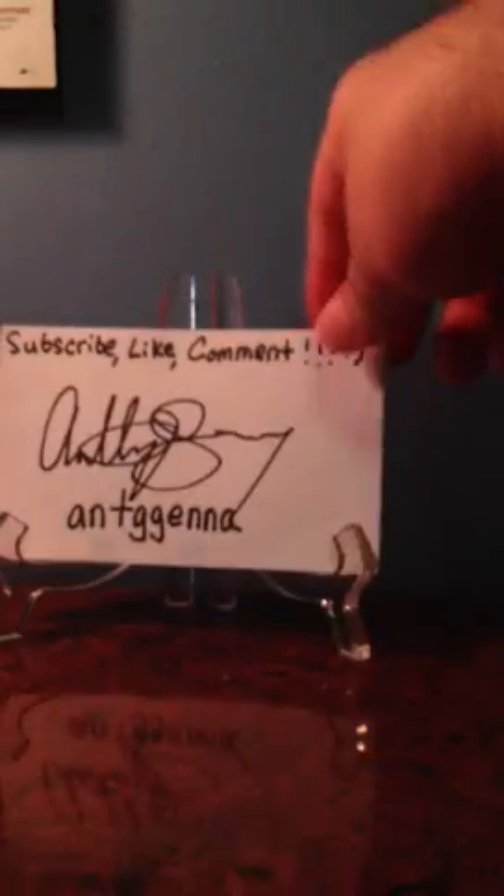Alright guys, that's my video for today. Tell me, let me know how you think I did. That's my video — I'll see you guys on Monday. Bye.